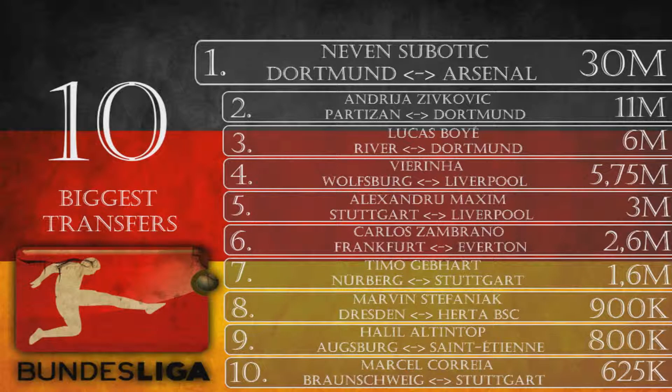Number 4 is Vier in Ha, from Wolfsburg to Liverpool for 5.75 million euros. He's a 28-year-old experienced right attacking midfielder. This was one of the biggest deals in the Bundesliga — not surprising the player headed to the Premier League where there's a lot of money. Liverpool made a decent offer and the Portuguese perhaps didn't fit Wolfsburg's style. It remains to be seen who will replace him.